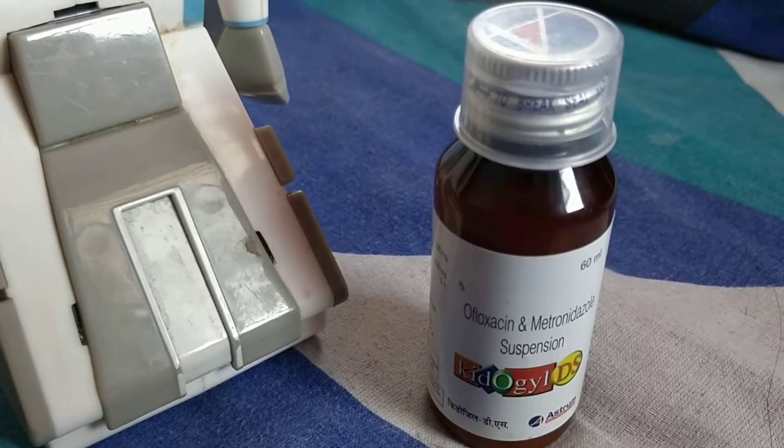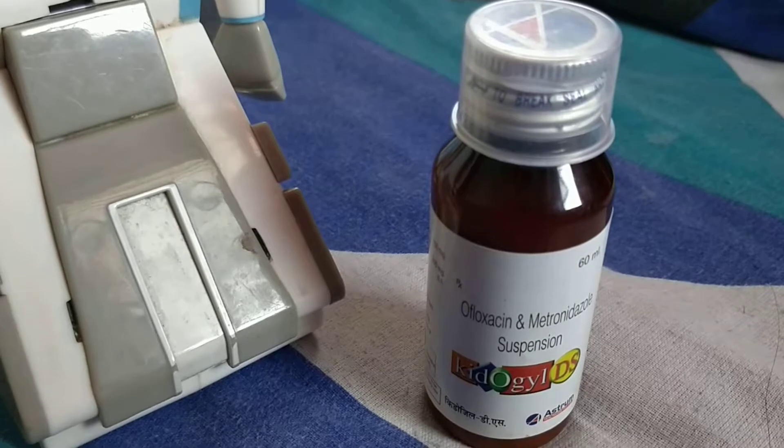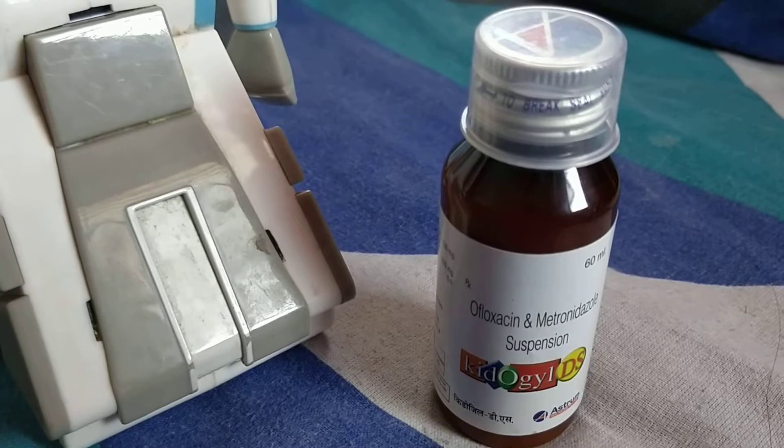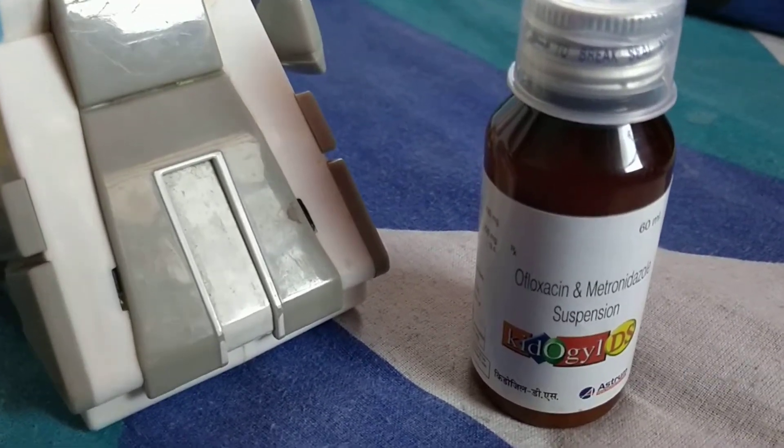Metronidazole is also an antibiotic which kills another type of bacteria — you can call it type B. So together, it covers both types of bacteria. Results are excellent, but the side effect of Metronidazole is that it has a bad metallic taste which kids may not tolerate very well.